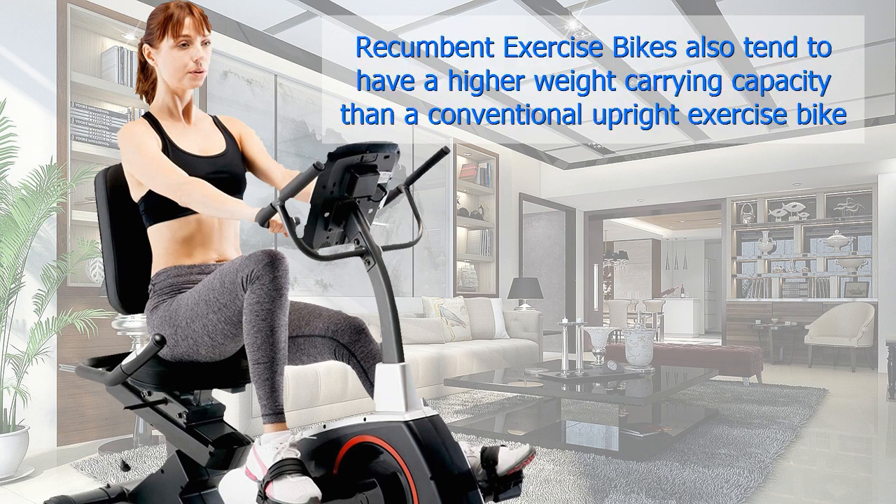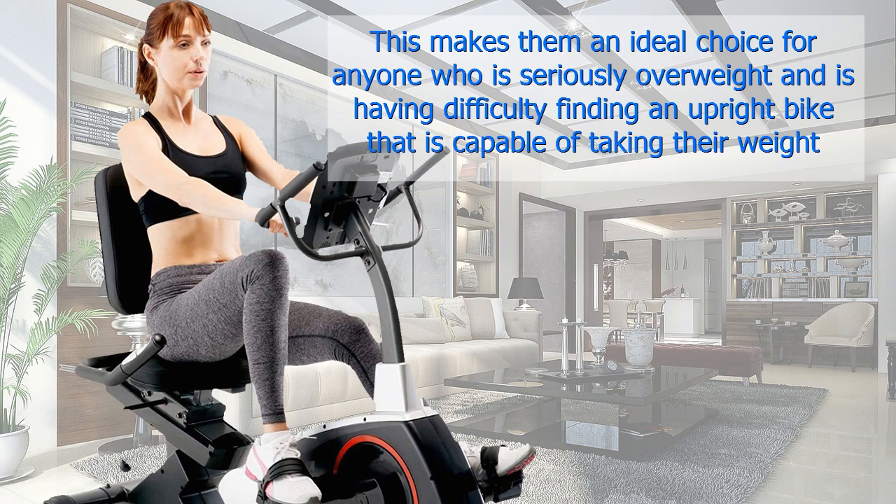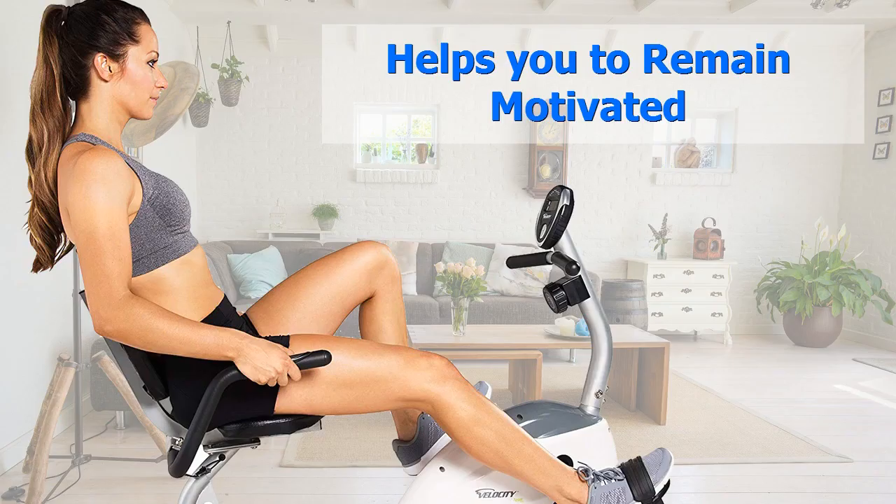Larger weight capacity. Recumbent exercise bikes also tend to have a higher weight carrying capacity than a conventional upright exercise bike. Many recumbent exercise bikes have a weight capacity of up to, and in some cases more than, 300 pounds. This makes them an ideal choice for anyone who is seriously overweight and is having difficulty finding an upright bike that is capable of taking their weight.